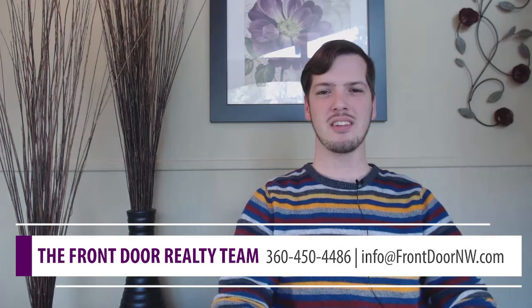Hi there, I'm AJ at Front Door Realty and today we're going to talk about six home maintenance projects that you should do for winter.